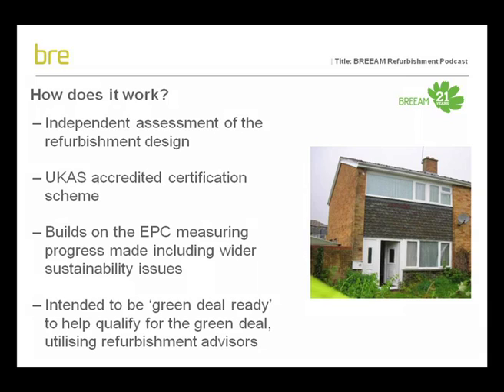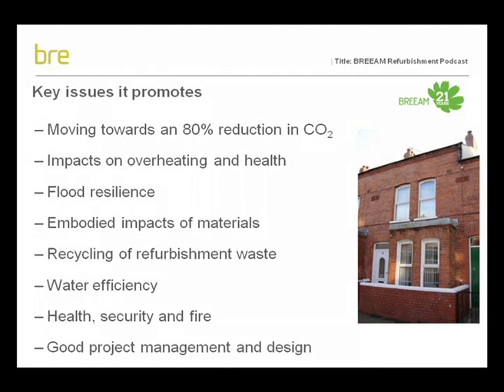The BREEAM refurbishment assessment process builds upon energy performance certificates, measuring progress from the baseline and incorporating wider sustainability issues such as water efficiency. The intention is for the scheme to be Green Deal ready, allowing designs to be accredited to qualify for the Green Deal. Some of the key issues it promotes include: moving towards an 80% reduction in CO2, water efficiency, addressing the impacts of flooding, and good project management and design. Whilst it is not always possible to address all these aims at once, the scheme measures progress towards each of these issues, supporting better design and measuring outcomes.